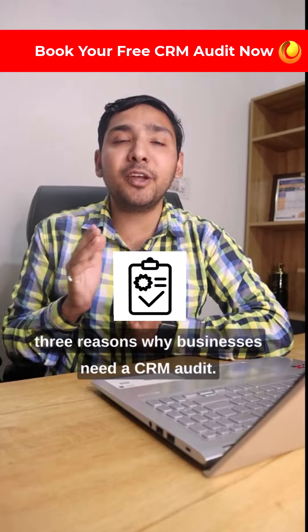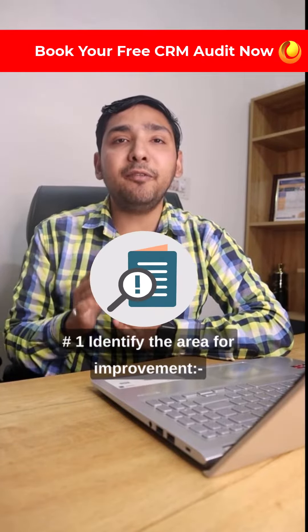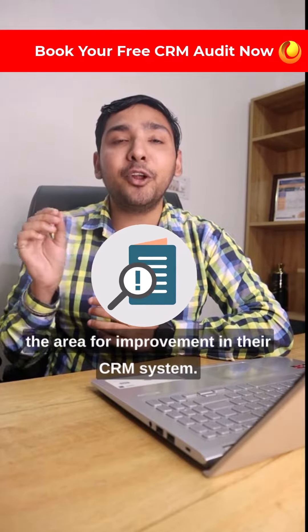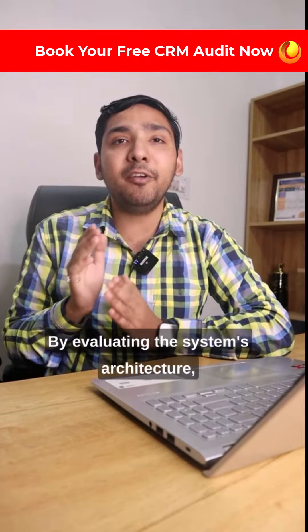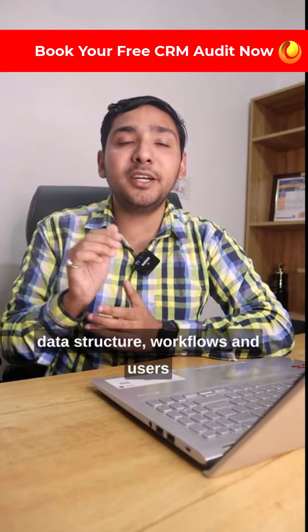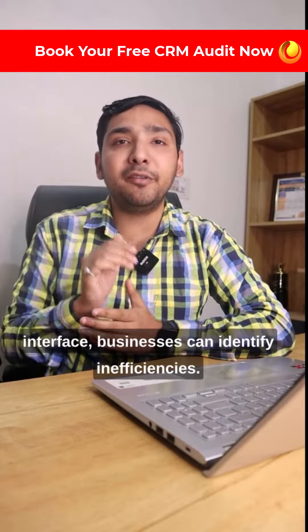Here are the top 3 reasons why businesses need a CRM audit. 1. Identify the area for improvement — a CRM audit can help businesses to identify the area for improvement in their CRM system. By evaluating the system's architecture, data structure, workflows, and user interface, businesses can identify inefficiencies.